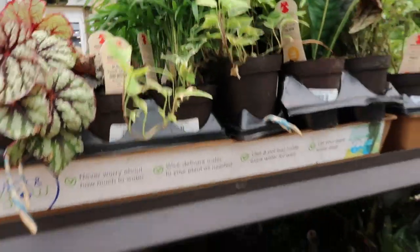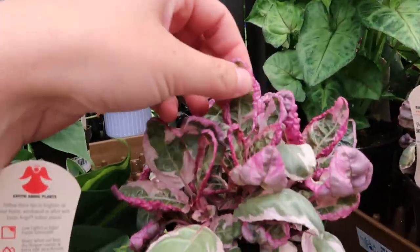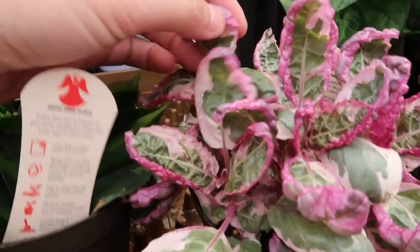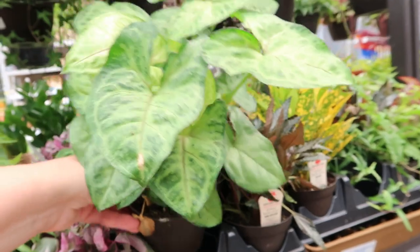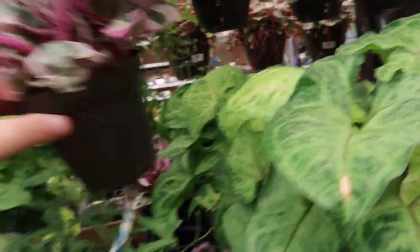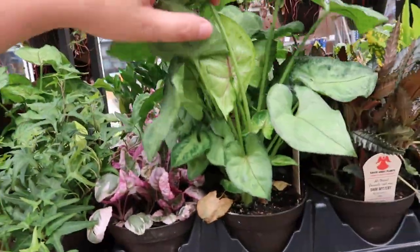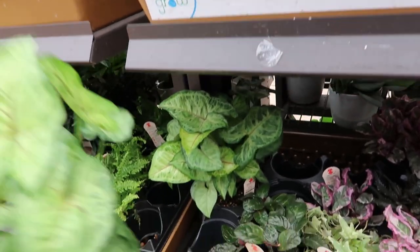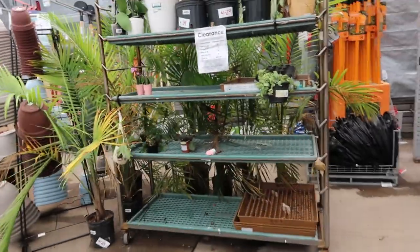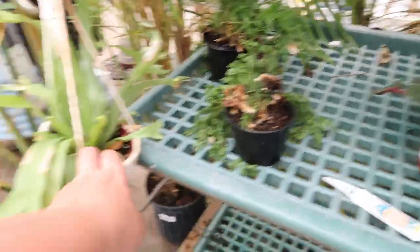Cute little begonias. These waffle plants are so adorable — I'm going to get some for my little pond. The texture is so cool. Oh, this is a beautiful syngonium. I'll put it back where it belongs — actually, I'll help the store out a little bit. Those are really pretty. Not a whole lot on clearance — just some rabbit's foot fern, maybe one of these if you wanted the pot.